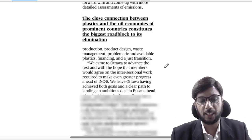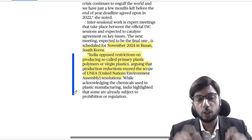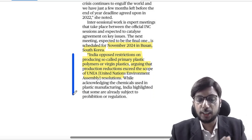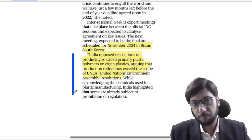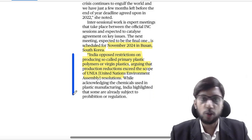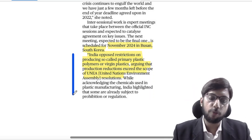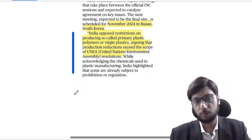Where does India stand? India has also opposed restrictions on so-called primary plastic polymers or virgin plastic. India has said that the United Nations Environment Assembly resolution, which is the basis for treaty negotiations, defines the treaty's scope. India acknowledges that plastic manufacturing and chemicals are used, but India's stand is that production should not be brought so heavily into this treaty's ambit. The next meeting will be held in Busan, South Korea.